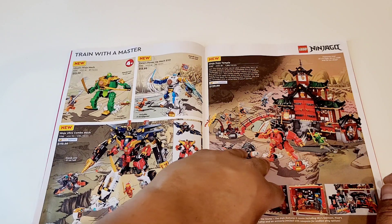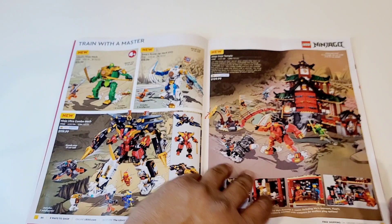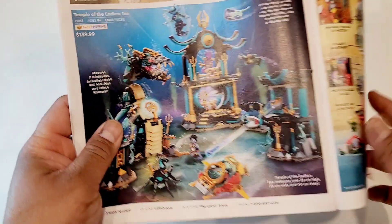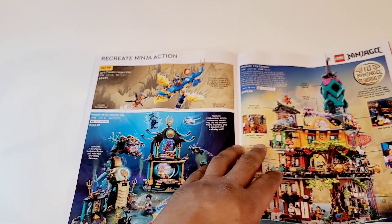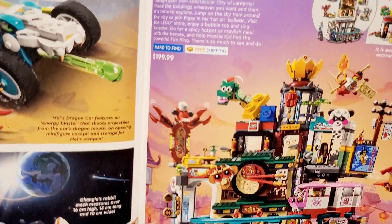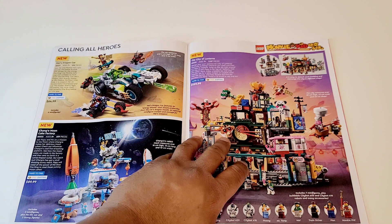This is Ninjago. I'm not too much into Ninjago, but I really like the Dojo Temple at $129.99. Ninjago is always good value for money. The Temple of Endless Sea actually reminds me of Atlantis — kind of similar figures. There's also the Ninja Action and Ninja Gardens sets. And this is a new set that everyone is talking about — $199.99, the City of Lanterns, which has a monorail of sorts. If you have a Chinese or Asian part of your city, this will go pretty well there.